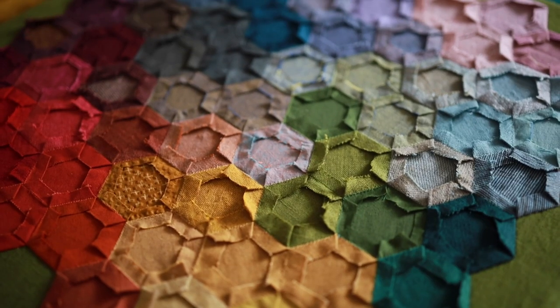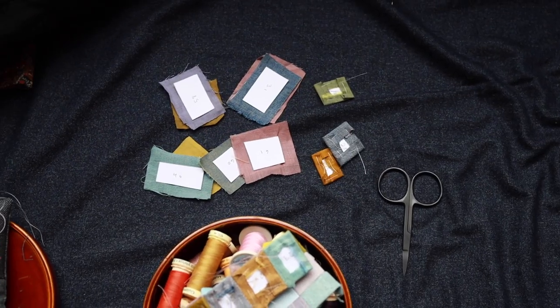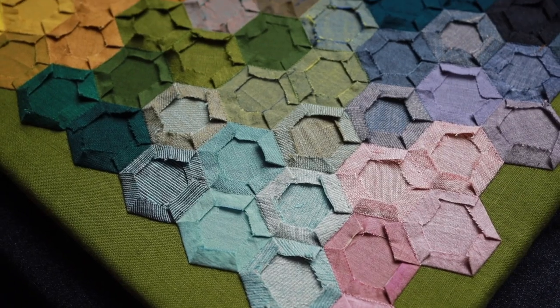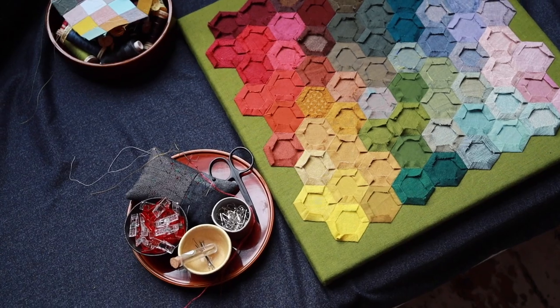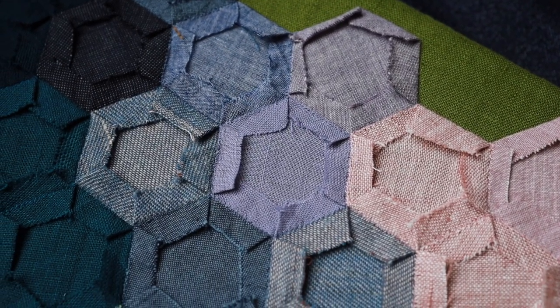I've included two English paper piecing artworks in this collection. The first one, the colour grid, is a take on Paul Klee's Ancient Harmony painting. The second one is made out of pre-cut paper hexagons. Hexagon quilts date back from the 18th century when English paper piecing became very popular. I've decided to display the back to showcase the work involved and the texture of the fabrics that I've used.